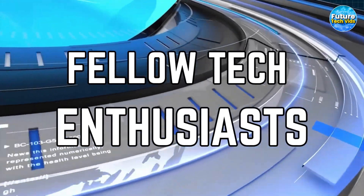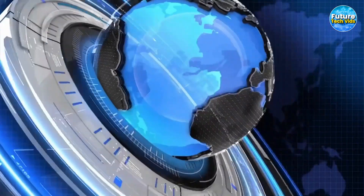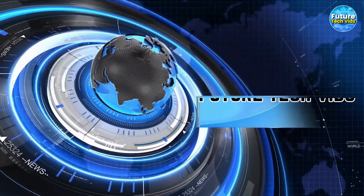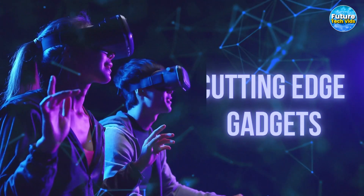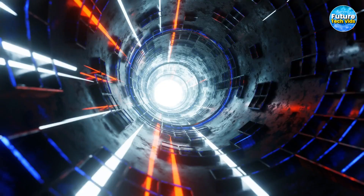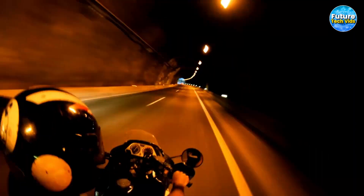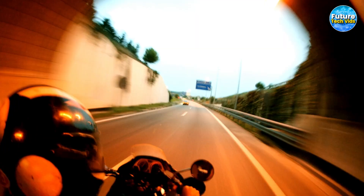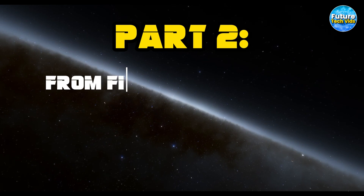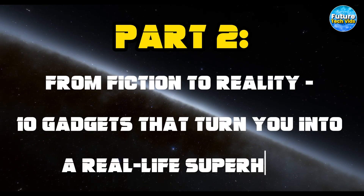Greetings, fellow tech enthusiasts! Welcome to the one-stop shop for all the latest and greatest in the world of technology — Future Tech Vids! We're thrilled to bring you the most cutting-edge gadgets, innovative software, and game-changing advancements in the tech industry. Today, we're diving headfirst into a world where fiction becomes reality. Get ready to embrace your inner superhero as we present the second half of From Fiction to Reality: 10 Gadgets to Turn You into a Real-Life Superhero.